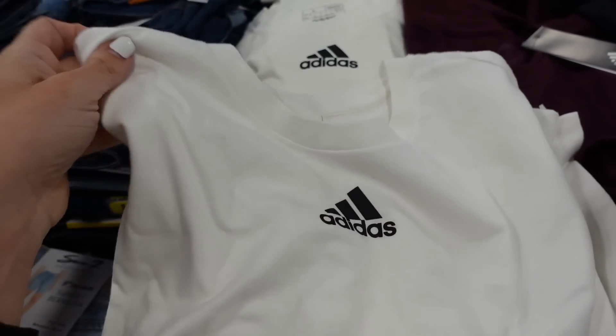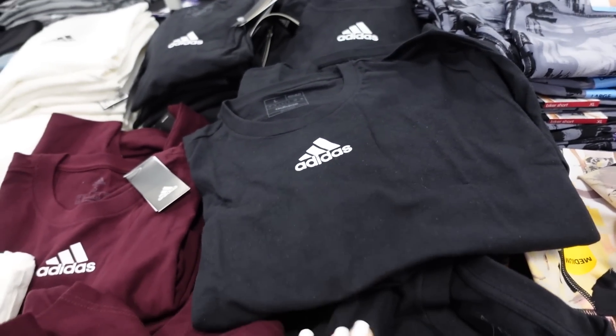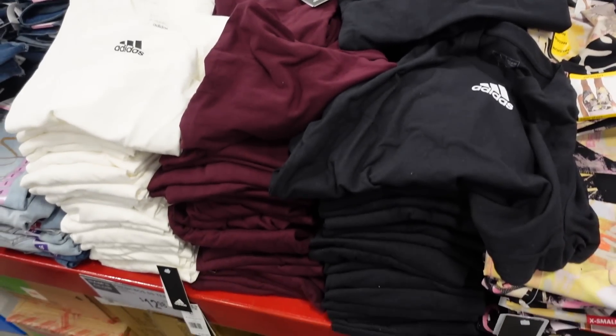Also seeing a new Adidas tee — crew neck with the logo, regular fit, in white, burgundy, and black. They're $12.98.